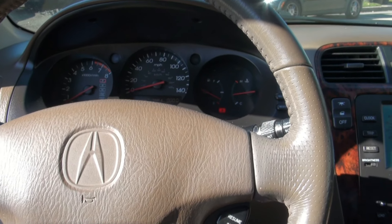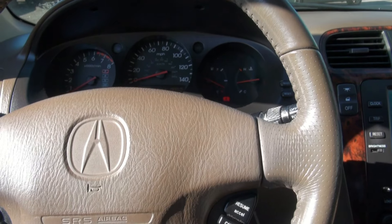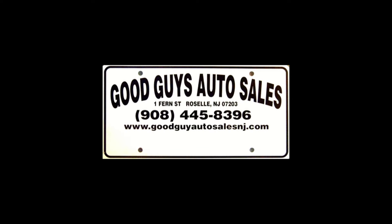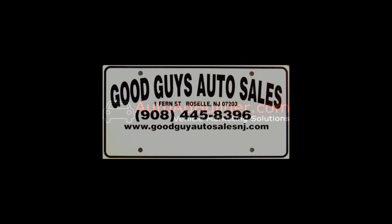I come across a lot of these. Anyway, if you need more help, give us a call here at Good Guy Auto Sales: 908-445-8396, or visit us online at GoodGuyAutoSalesNJ.com.